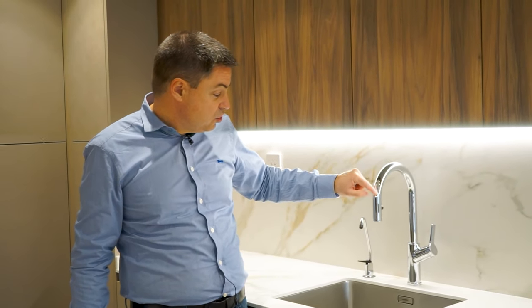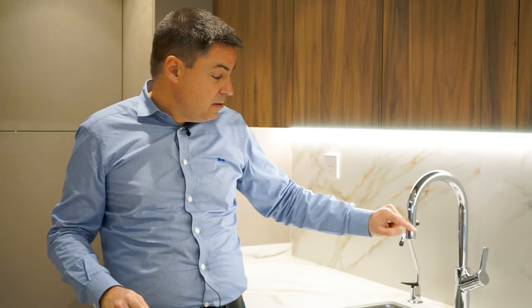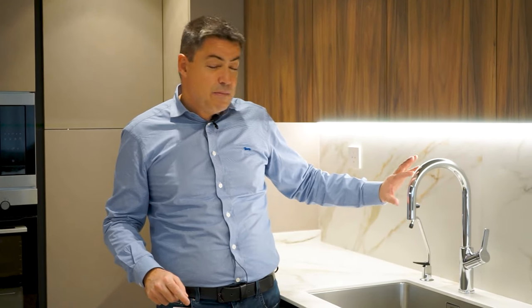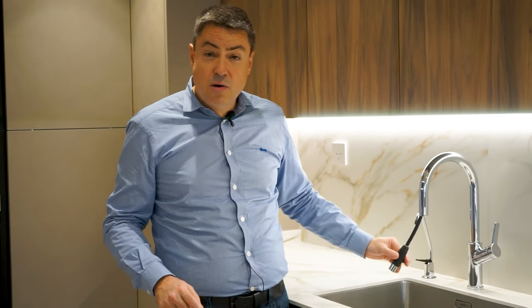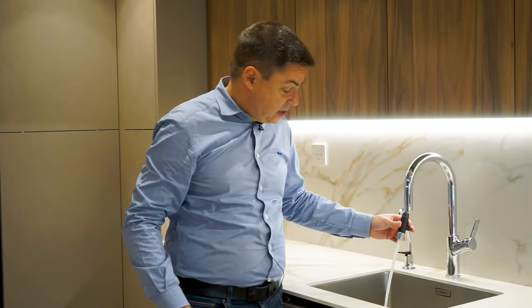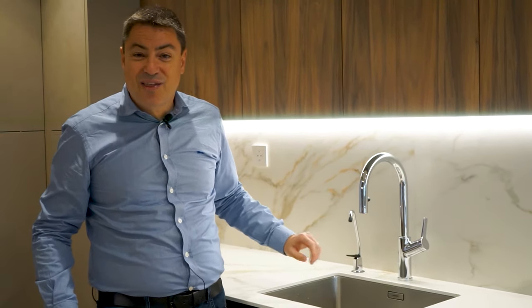Este grifo es extraíble, tiene chorro de agua y también ducha. Me gustan mucho los grifos extraíbles como este que tienen forma de curva, no de L, porque la pieza extraíble no tiene una articulación móvil de plástico sino que todo es latón y simplemente extrayendo sale. Aquí tienes el pulsador para convertir el chorro en ducha: aprietas y ducha. Para volver a chorro tienes que cerrar el grifo.